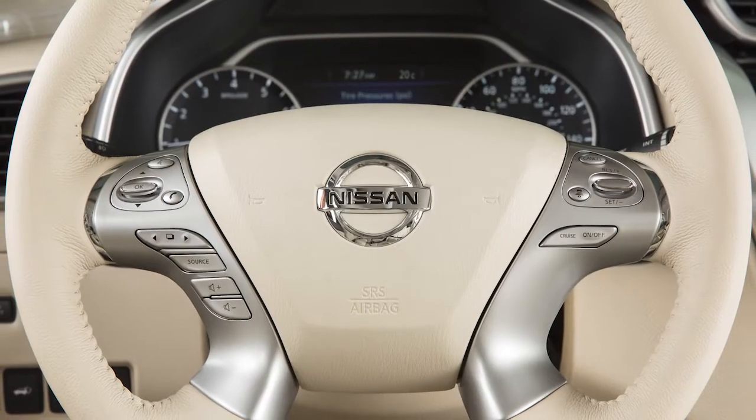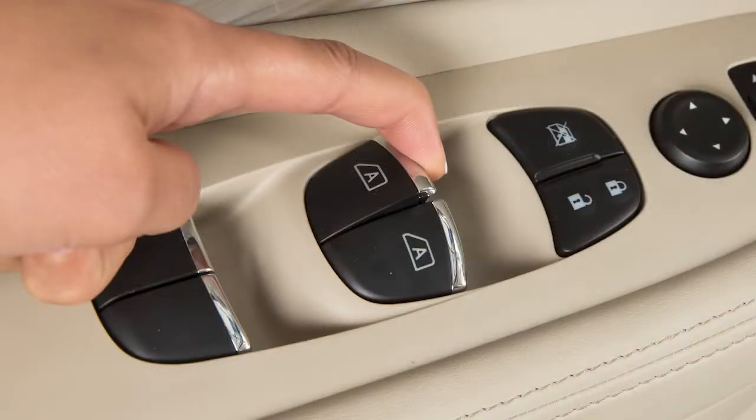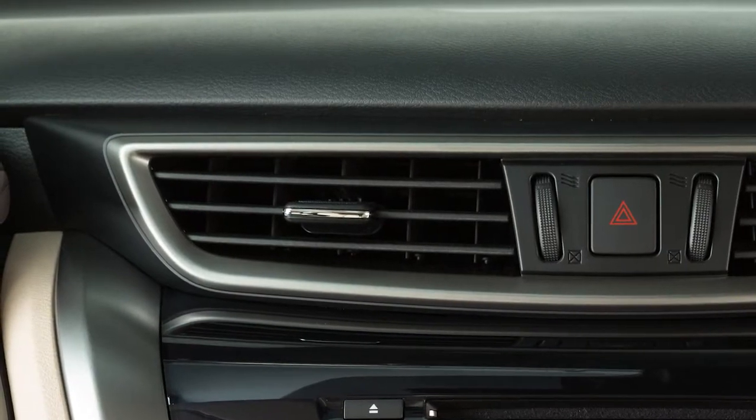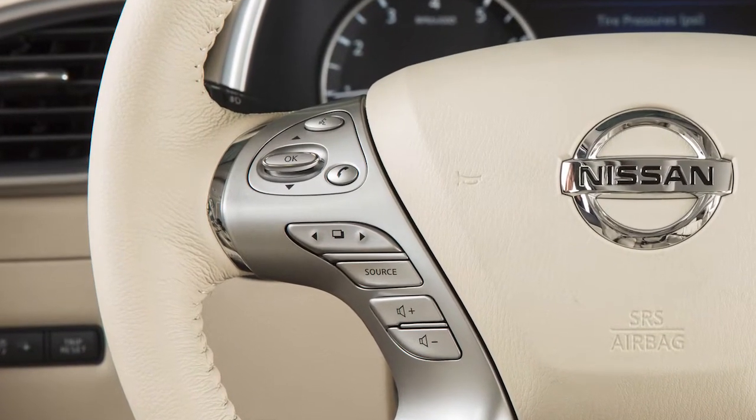When using the Bluetooth system, keep the interior of your vehicle as quiet as possible. Close windows and direct air vents away from the roof and your face. To operate the voice recognition system,